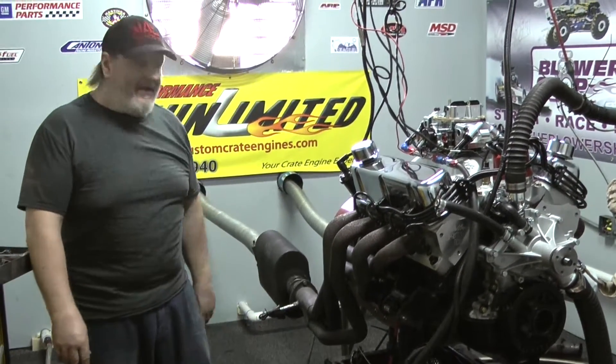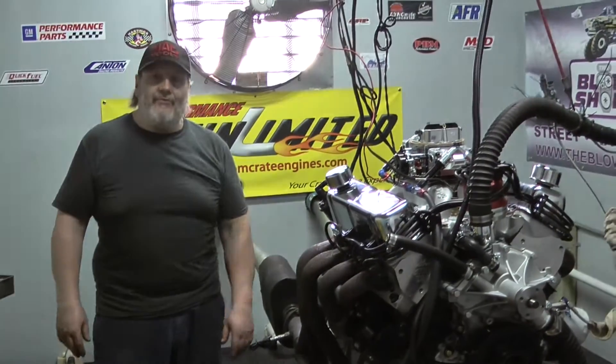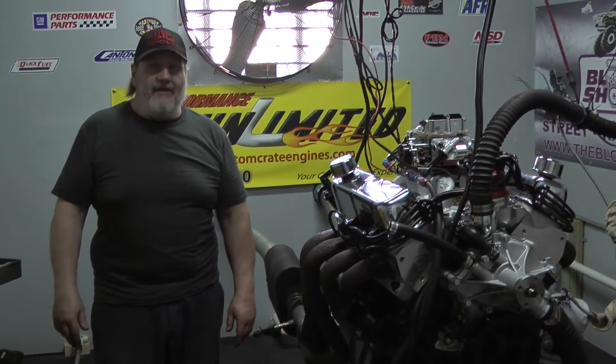They actually make more torque and horsepower than advertised. We think the price is right. We think we're the best crate engine builders in the world. Please visit our website at customcrateengines.com by Performance Unlimited, or give us a call at 800-267-3940. Thank you for your attention.